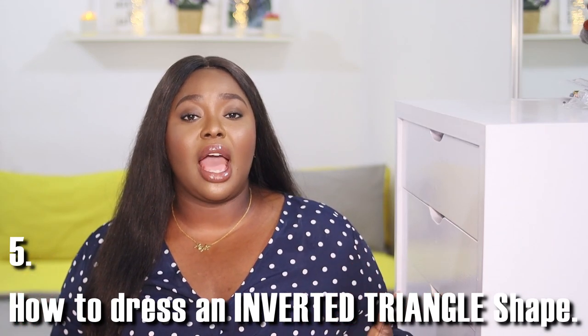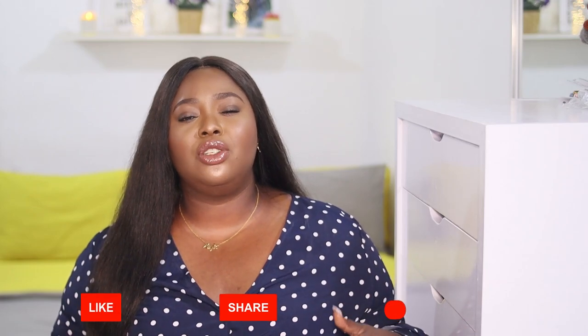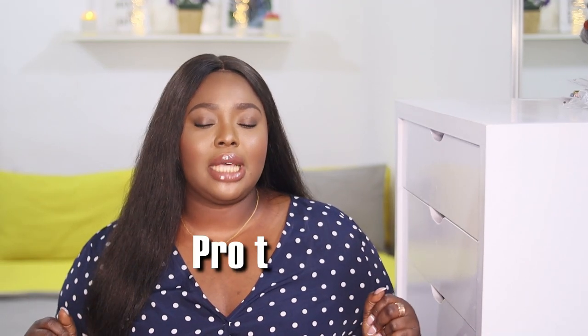The fifth is the inverted triangle shape. To dress this shape, stick to clothes that enhance your arms and shoulders, and clothing that adds definition to your hip area. Straight-cut jeans and dresses with a naturally inverted V look will look great on you, as will pencil skirts and V-necklines. The goal is to make your upper body minimalistic — use solid colors and well-structured tops on top, then play around with prints, ruffles, layers, and patterns on the bottom to draw attention away from broad shoulders.